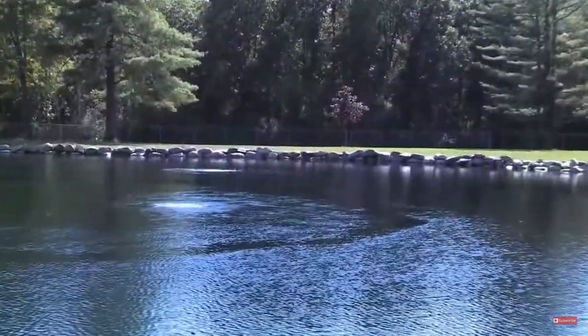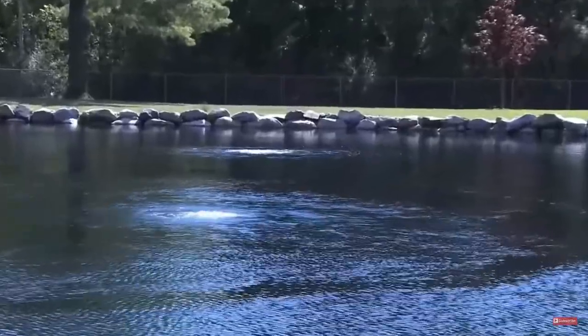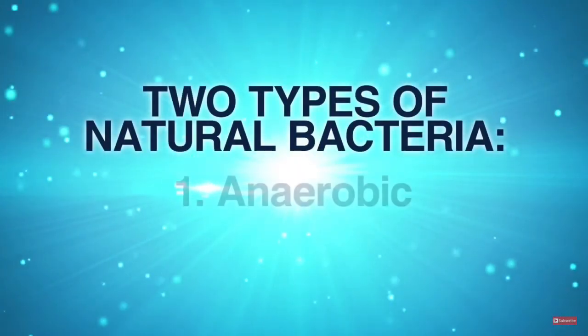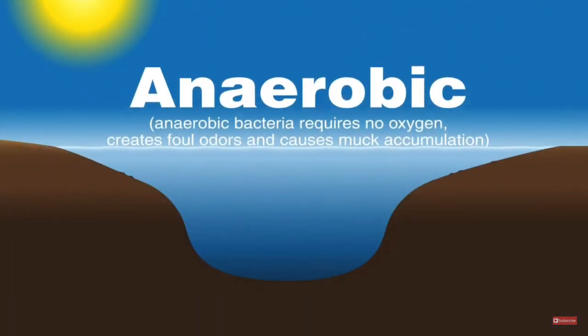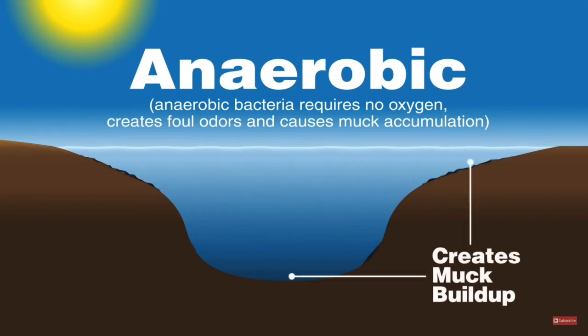High oxygen levels created by an Air Max aeration system make the perfect environment for the oxygen-loving beneficial bacteria found in Pond Logic's Pond Clear and Muck Away. There are two basic types of natural bacteria that can live in your pond: anaerobic and aerobic. Anaerobic bacteria do not rely on oxygen for their growth and survival. Their primary function is to digest organics that accumulate over time, but they work very slowly and produce gases such as methane and hydrogen sulfide — a sulfur-like gas with a rotten egg smell — leaving rich soil known as muck behind as a byproduct.